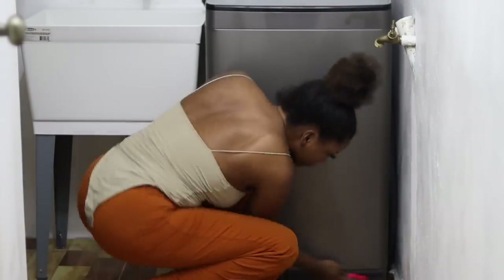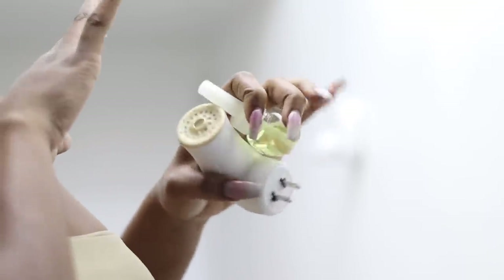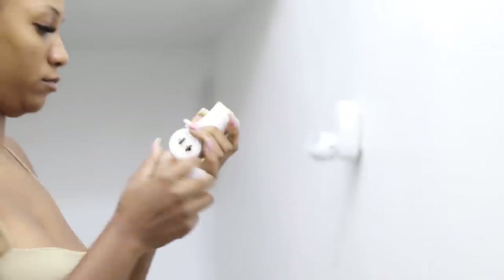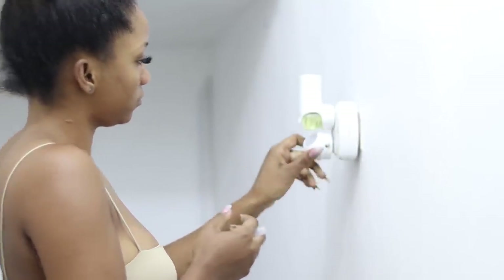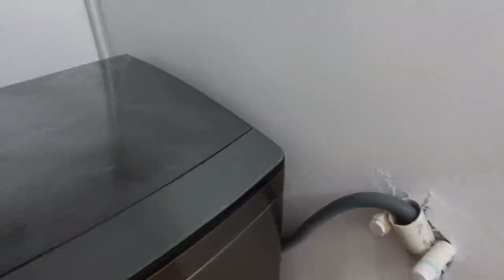Now we're going to make the laundry room smell good. I got these plugins at Walmart — a pack of six or eight — and I have them in almost every room. In a laundry room you want it to smell super good, and it's such a quick fix. I'm starting to realize smells are as important as cleanliness for a room. I'm plugging it in on the socket and adding a night light so it's not too dark at night. You can buy plugins anywhere in the world.